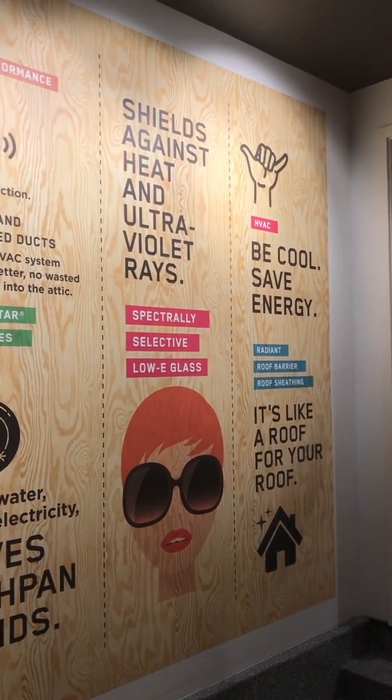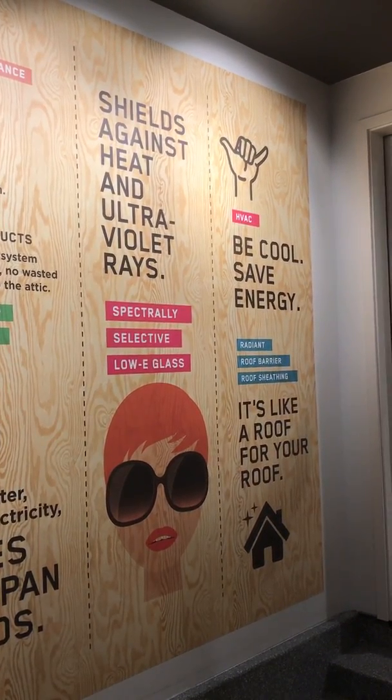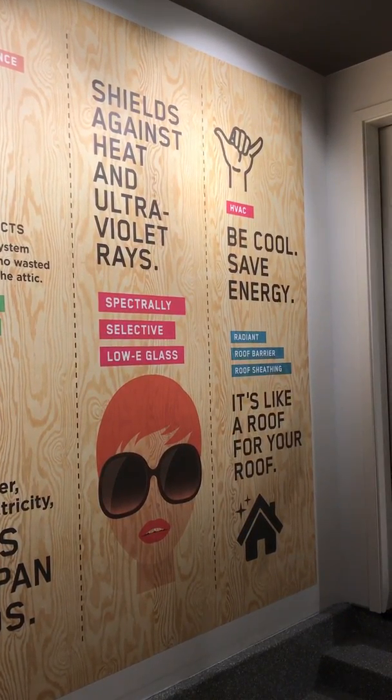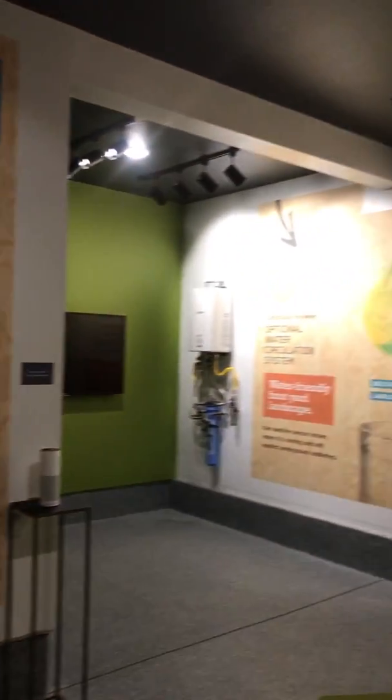Radiant barrier roof sheathing reflects the sun. Weather stripping reduces temperature fluctuation. And low-E window glass keeps heat and cold outside and protects against sun damage.